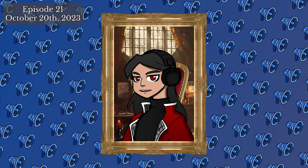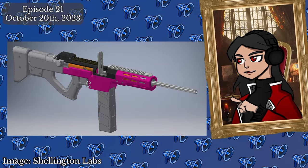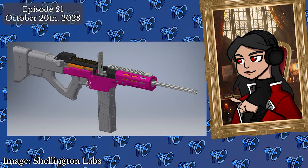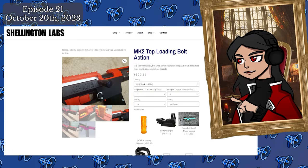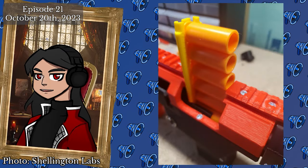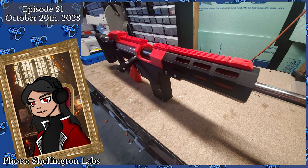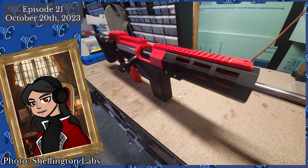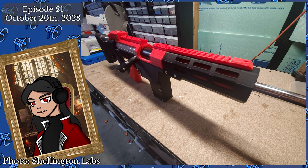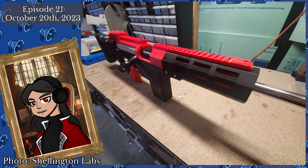For those looking for a new shell ejecting blaster, Shellington Labs has launched their Mark II variant of the well-received Renfield 3D-printed bolt-action blaster. Coming in at the same retail price of $200 USD, and featuring double-stacked magazines and stripper clips for fast mag loading, the Renfield Mark II is a compelling option for shell blaster enthusiasts. The Renfield Mark II is available for purchase now on the Shellington Labs web store. If you're interested in printing one yourself, hardware kits are available for $100.